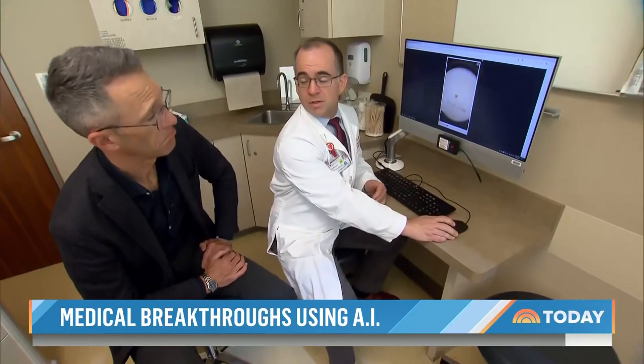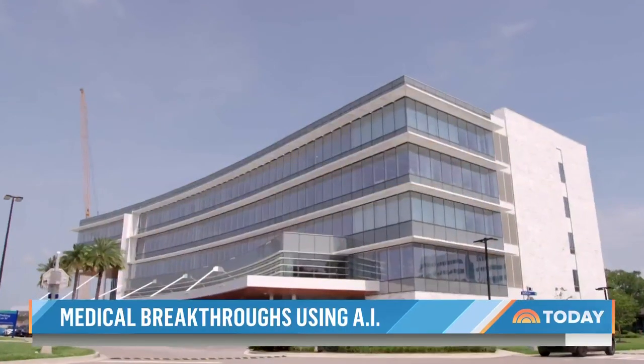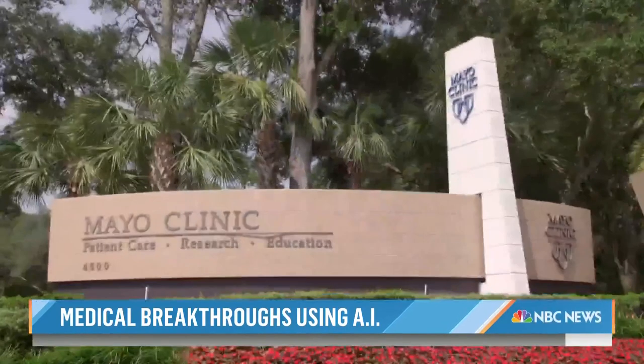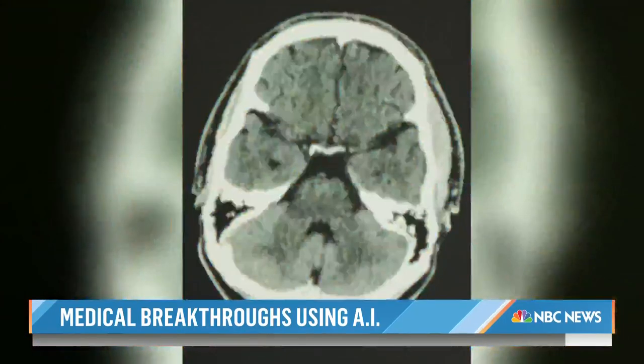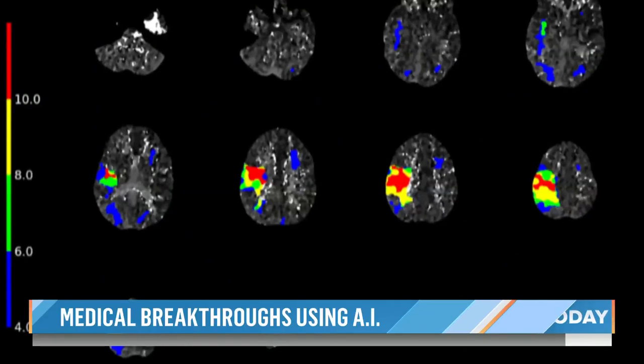A work in progress in some clinics, but the rush to work AI into medical care is on. At the Mayo Clinic in Jacksonville, Florida, an AI algorithm analyzes CAT scan images and points doctors to the trouble spots in the brains of stroke victims.